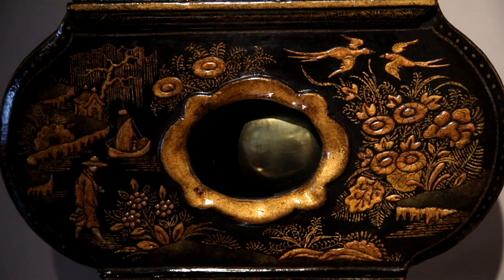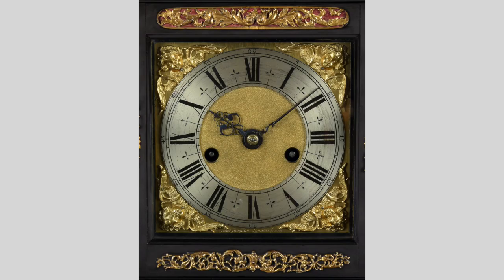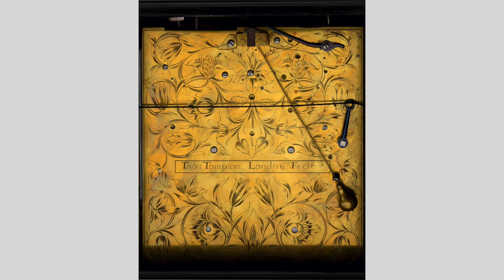This year I'll be bringing a wonderful early numbered Tompion, number 16. This is a quarter striking clock — very unusual.